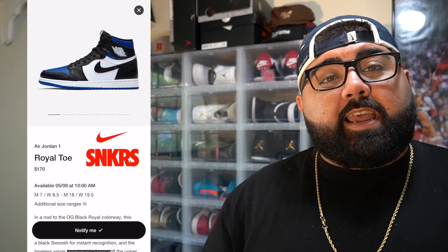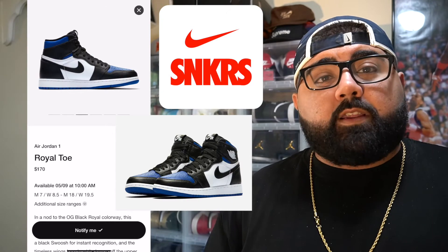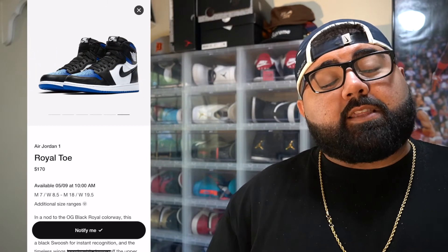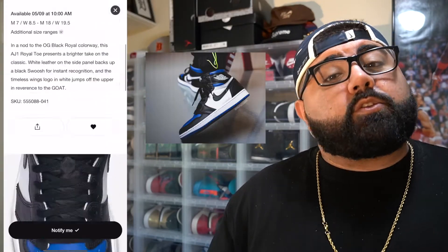Regardless, this shoe is amazing. The official release date is May 9th with a retail price of $170. It'll be dropping at 10am on the Sneakers app — Foot Locker, Champs, Jimmy Jazz, they're all going to be selling them. I do believe these are going to sell out, so make sure you guys are ready to go, because a lot of people want this pair. This shoe will definitely hold its value, and a couple months down the line I believe it's going to be somewhere between $300 and $400.